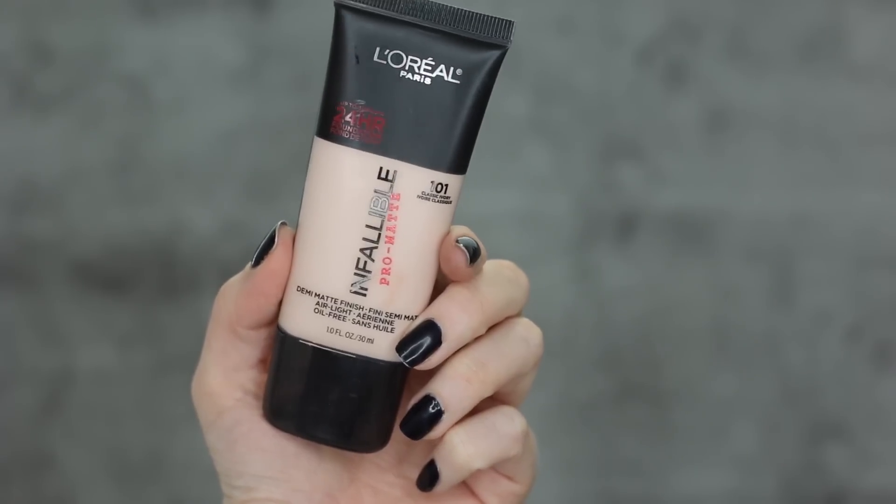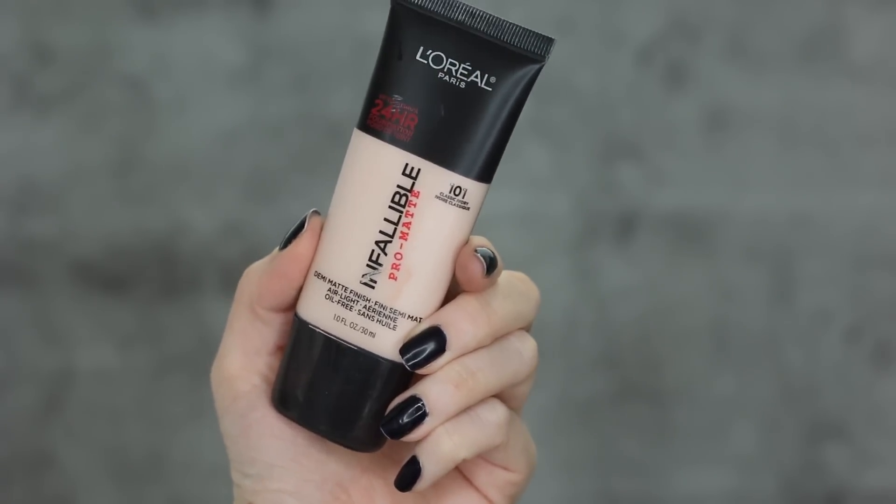The L'Oreal Infallible Pro Matte Foundation has been one that you guys have been asking about for years, and I've just never gotten around to making a video on it. My thoughts in the past have been that I don't like using it alone, but I do like mixing it in with other products. It controlled my oil really well and I didn't have to powder my face. I have combination skin and do get oily by end of night. I also have reviews on the Pro Glow and the Total Cover Foundation — long story short, I'm not a fan of either of those at all.